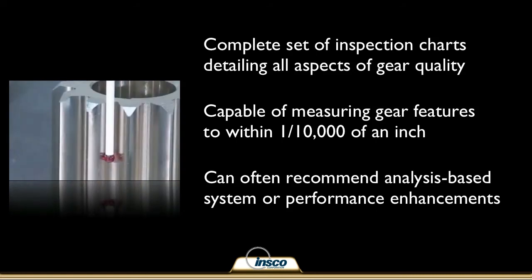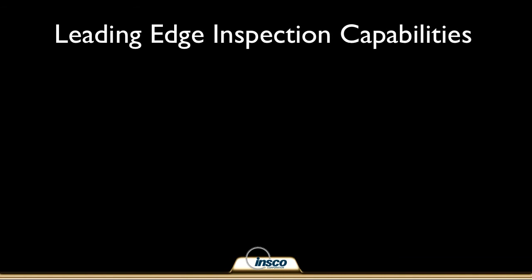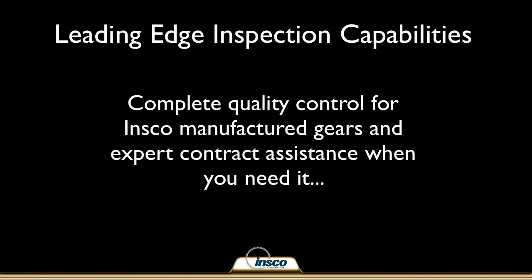Problems within a mechanical system can be identified by analyzing gear data produced by our testing. In many cases we can recommend changes to your system to solve problems or improve performance based on our analysis. Our leading-edge inspection capabilities ensure the highest quality for our gears' features and offer the ability to contract expert assistance when needed.